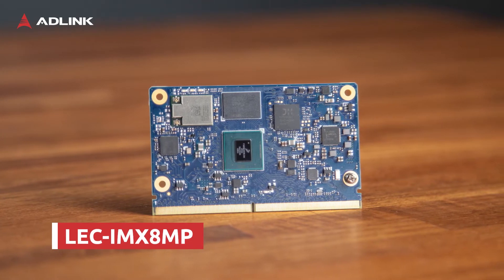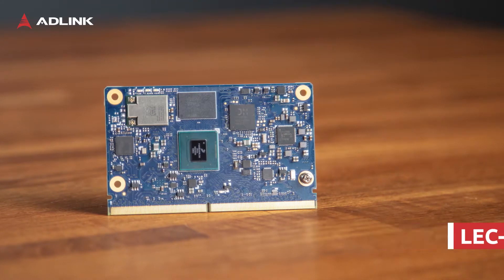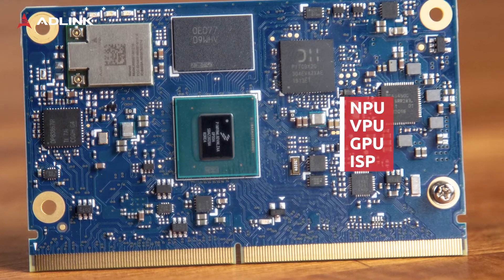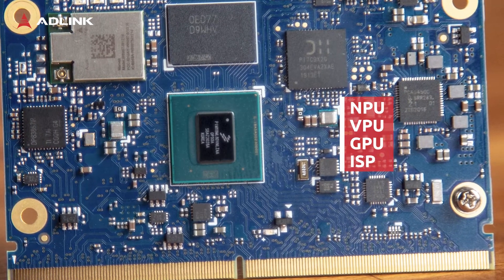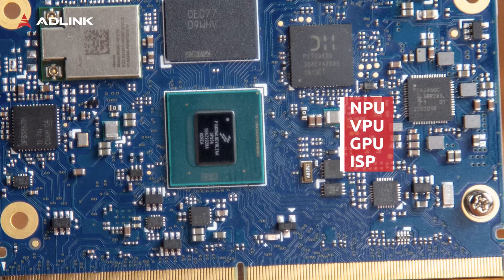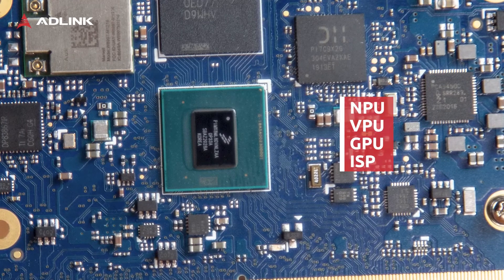Based upon the latest NXP IMX8M SoC, the module also has the possibility to come with a built-in neural processing unit, also called NPU, making it a perfect match for applications that use inferencing at the edge.